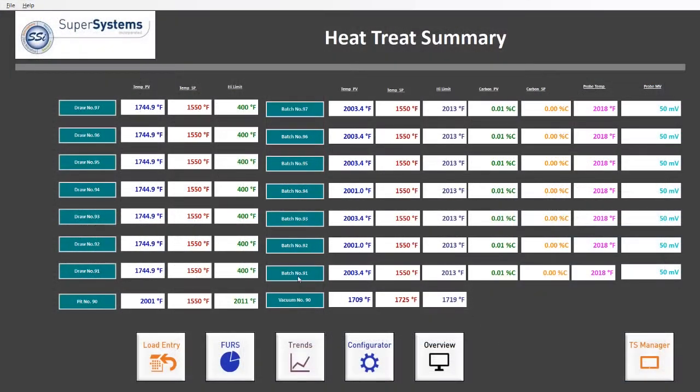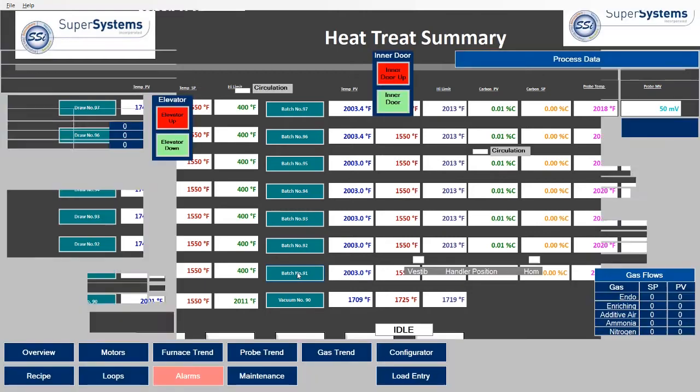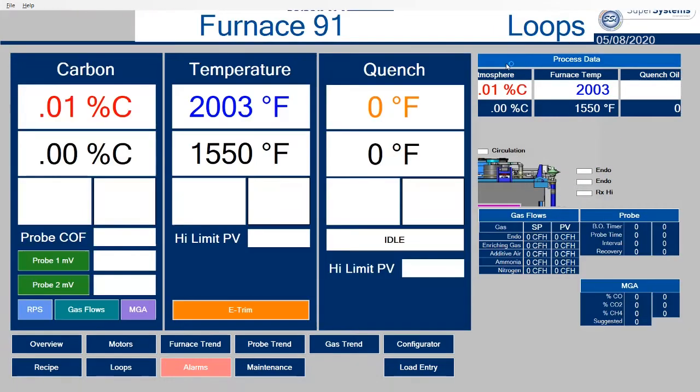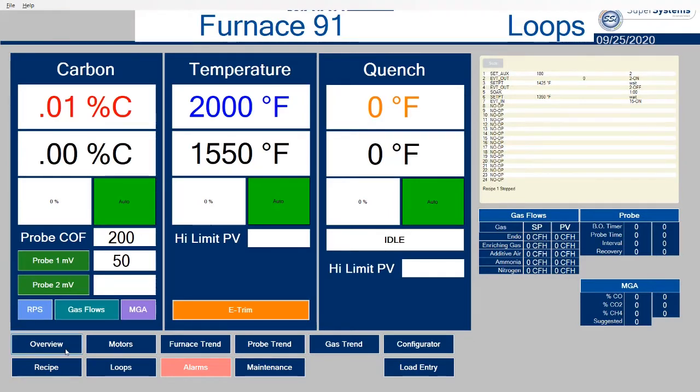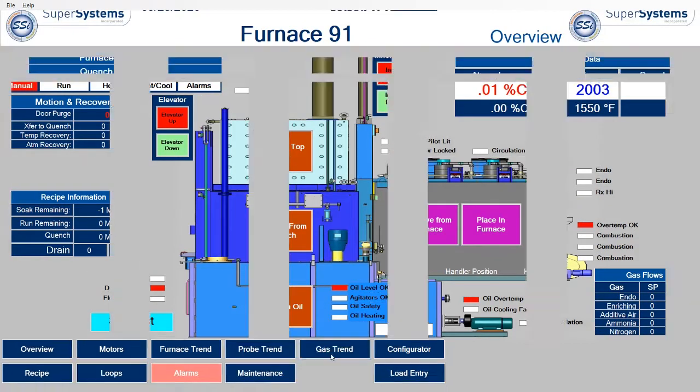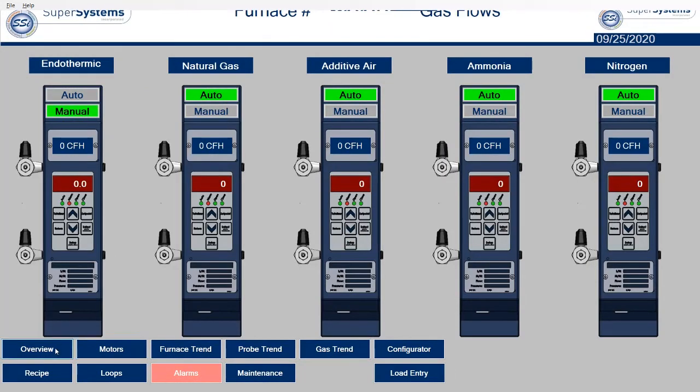All HMI screens are developed using an easy-to-use HMI builder, which we refer to as Real-Time Pro. Our customers deploy screens that are specific to their operation and ensure that the right data is displayed to the proper personnel.